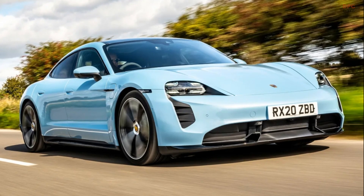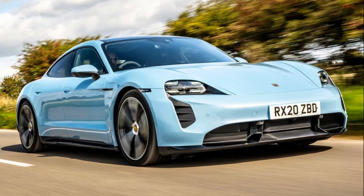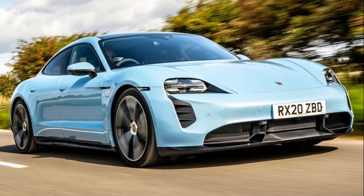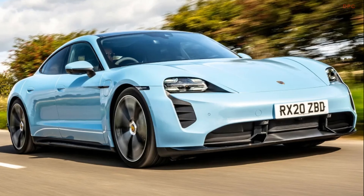Instead, it will possibly be similar to the Porsche Taycan's two-speed transmission installed on the rear axle. First gear gives the Taycan even more acceleration from a standing start, while the long second gear ensures high efficiency and power reserves, even at very high speeds.